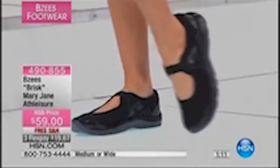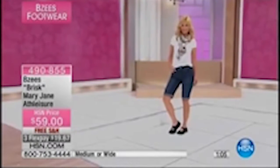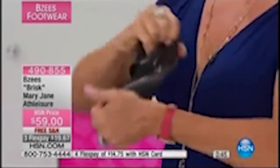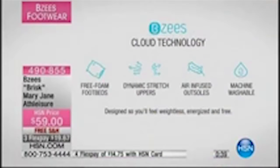I spent decades putting my feet through torture because the shoe was cute. What I can do now is treat my feet the way they deserve — they carry me every step of every day. The least we can do is give them support, comfort, and cushioning. They feel like they've been custom molded to your feet instantly, because of those layers of cushioning and the premium components of the free foam footbed.